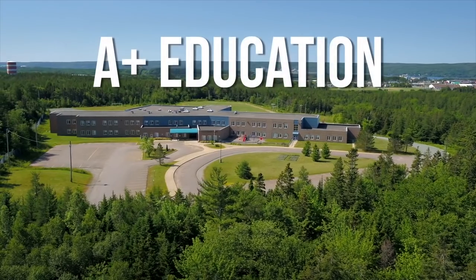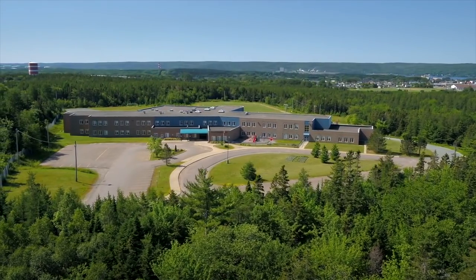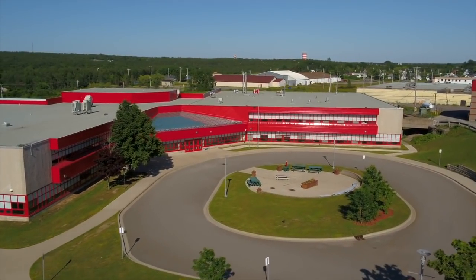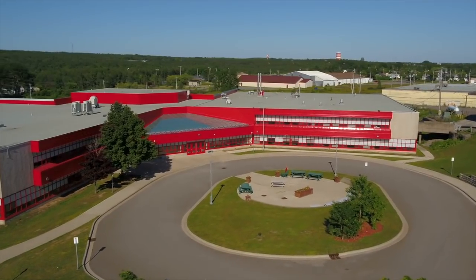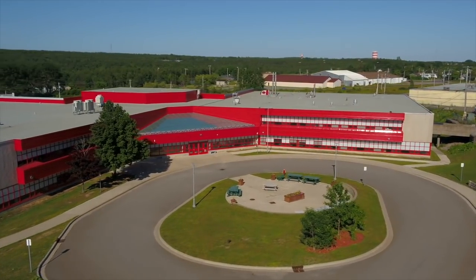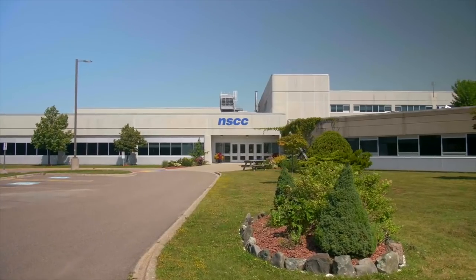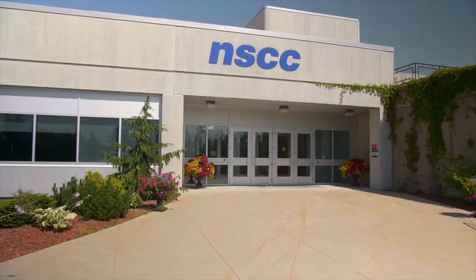A-plus educational facilities are right in the town. The Tamarack Education Centre and Strait Area Education Recreation Centre offer excellent learning environments for students from grade primary through 12, while the Nova Scotia Community College campus provides robust and industry-relevant post-secondary programs.